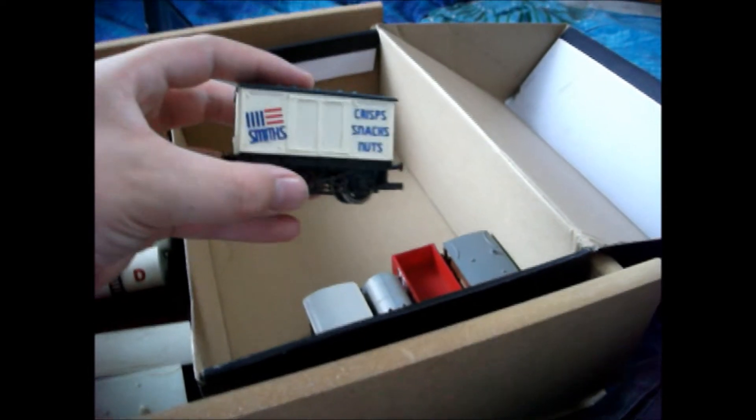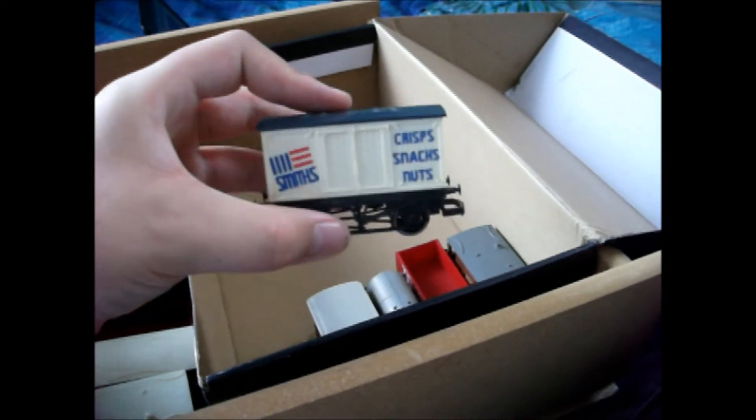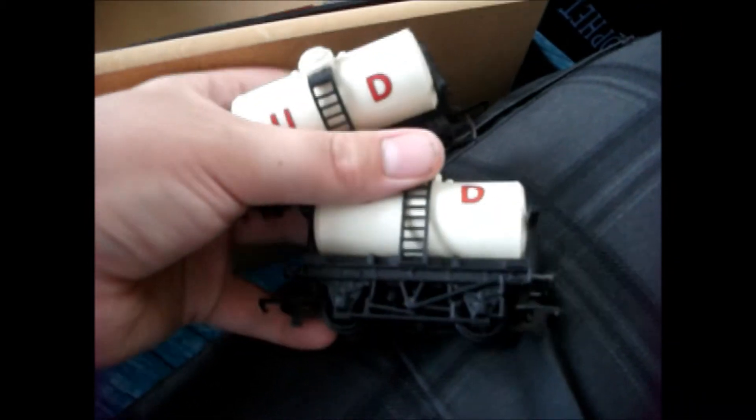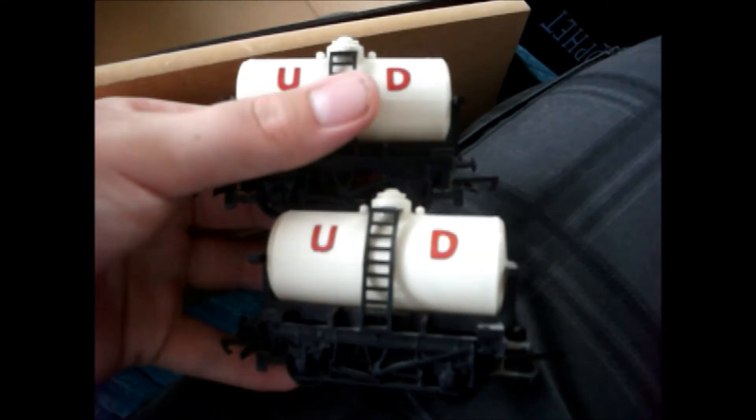Another box van - this is Smith's Crisp Snacks Nuts - just a four wheel box van. And then I've got two UD milk tankers. Now one of these was my dad's and one I bought. At least they're old so they can handle a bit of rough and tumble.